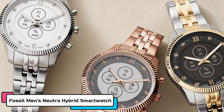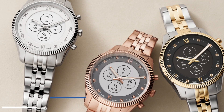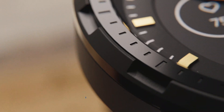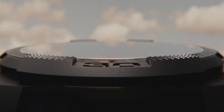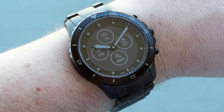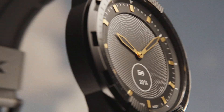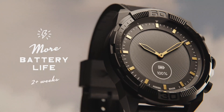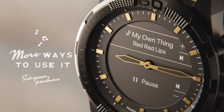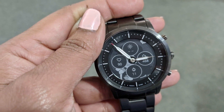Fossil is a well-known brand in the watch industry, and they have introduced a series of smartwatches that combine traditional watch design with modern technology. The Fossil Men's Neutra Hybrid Smartwatch is a classic watch with a modern twist. It has a stainless steel case with a black leather strap, giving it an elegant and sophisticated look. The watch face is a traditional analog three-hand design, but it also has a small digital display that shows notifications, activity tracking, and other smart features.